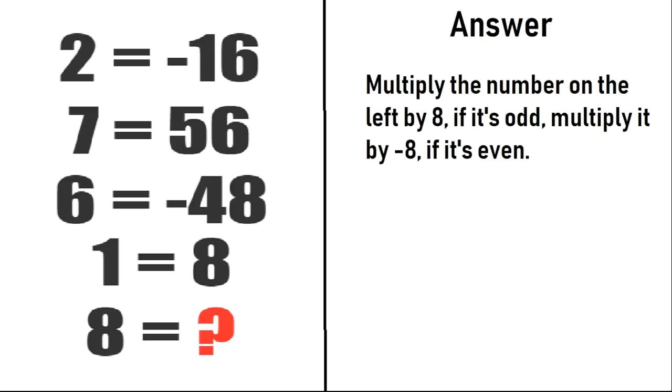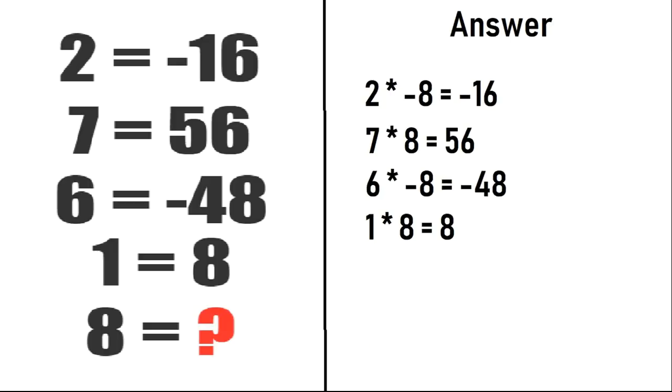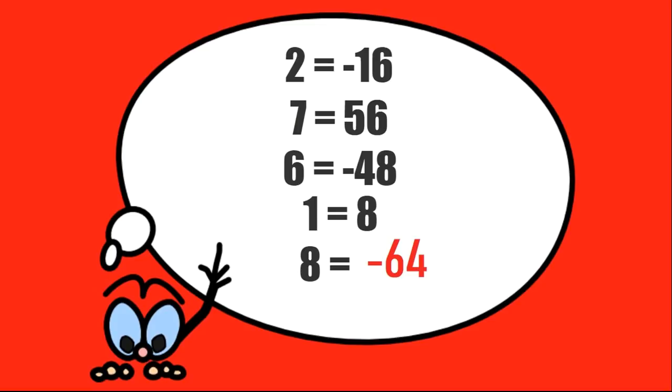To solve this, if the number on the left side is even, we multiply it by minus 8. If the number is odd, we multiply it by 8. From the first equation, 2 is even, so we multiply by minus 8 to get minus 16. In the second, 7 is odd, so we multiply by 8 to get 56. For 6, which is even, multiply by minus 8 to get minus 48. For 1, which is odd, multiply by 8 to get 8. On the last equation, 8 is even, so we multiply by minus 8 to get minus 64. That is the correct solution.